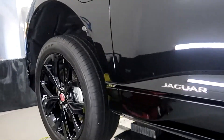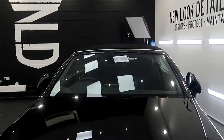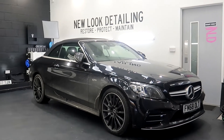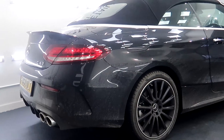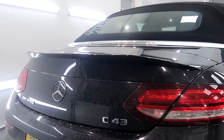After the Jaguar I-Pace, we've had this Mercedes C43 dropped off this morning. This is in for our pre-sale prep package, so while it's here it's going to have a full decontamination, interior clean, as well as a single stage paint correction — just getting it ready so the customer can list it for sale once it leaves us. This is a nice looking car.